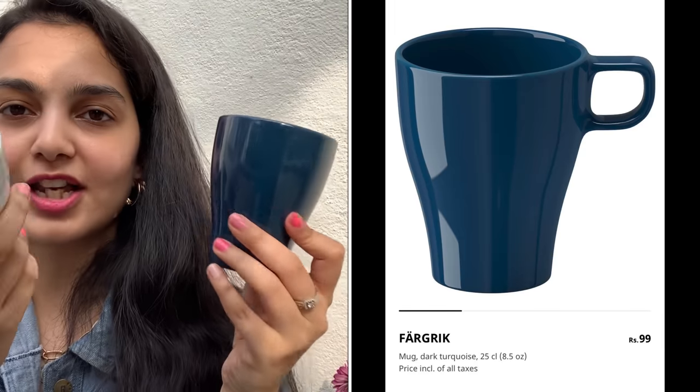Next up we have these two mugs — coffee or tea mugs. I thought they're very cute; look at the handle, it's super cute. They had a lot of other colors like pink and green, but I found these two to be very classy so I got them. You can choose to drink anything in them, and for 99 rupees I thought these were very good and cute.